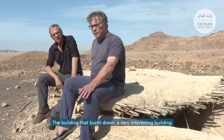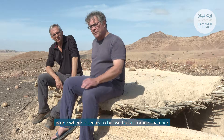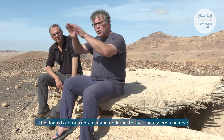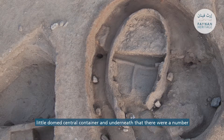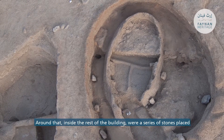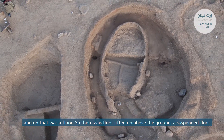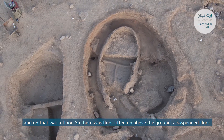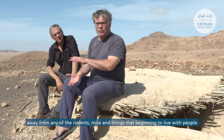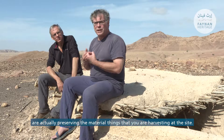The building that burnt down is a very interesting building. The most interesting phase is one where it seems to be used as a storage chamber. There's a cell inside made of fairly thin mud clay wrapped around what we think was some wickerwork to make a little domed central container, partitioned inside. Around that, a series of stones were placed so that wooden beams could be set between them supporting a suspended floor — lifted up above the ground to keep stored material away from soil moisture and rodents. The only reason we can see for that is so you're actually preserving the material and things that you're harvesting at the site.